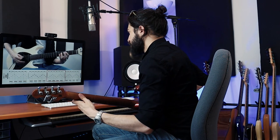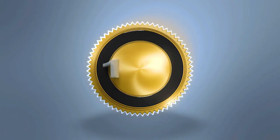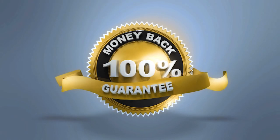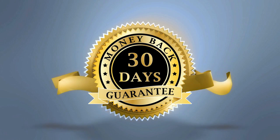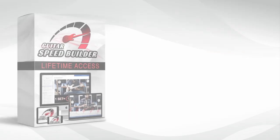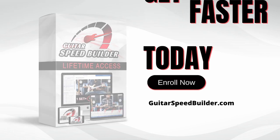But don't take my word for it. See for yourself why thousands of players are practicing using Guitar Speed Builder. And with a 100% satisfaction guarantee, if you don't see improvements in 30 days, we'll send you a full refund, no questions asked. Check out guitarspeedbuilder.com today or click the link to learn more. We'll see you inside.